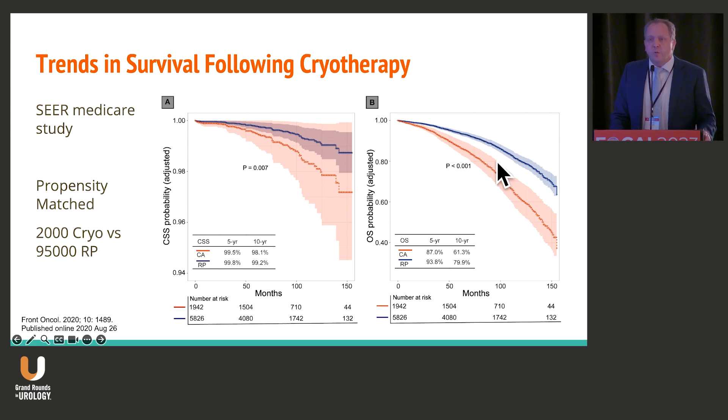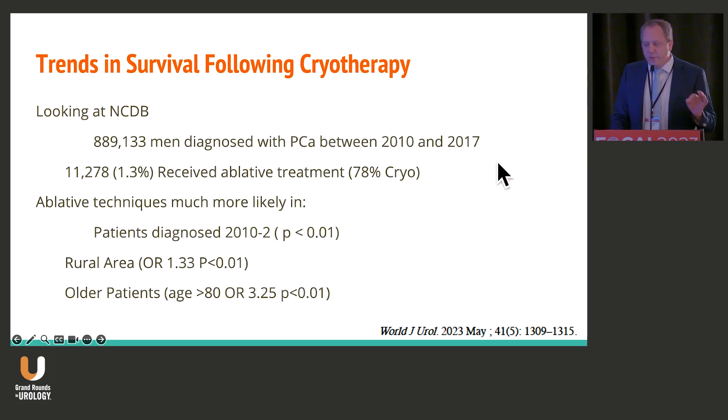What does that tell us? It tells us that we're using cryotherapy in a very different subset selection of men. When you look at the larger subset from the NCTP, 80% essentially of patients who are getting ablative therapies in prostate cancer are getting them in the cryotherapy setting. Because this is done mostly in patients diagnosed early on, 2010 to 2012, mostly in rural areas — men who don't have access to MRI and are a little bit older — much of the data from a national database is not really representative of what we're talking about for focal cryo. So I think we really need to focus on individual institutions and how those institutions have been able to publish.